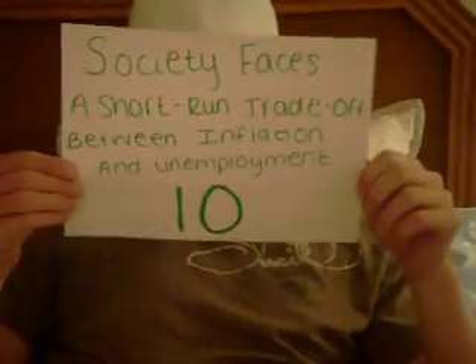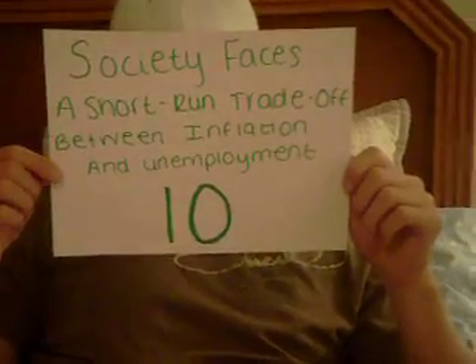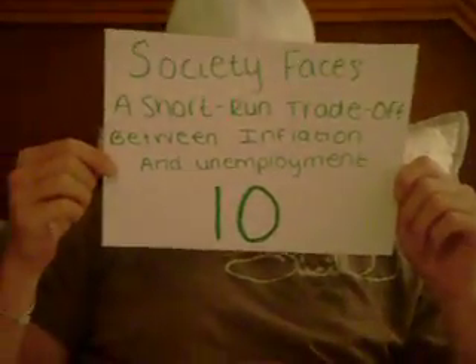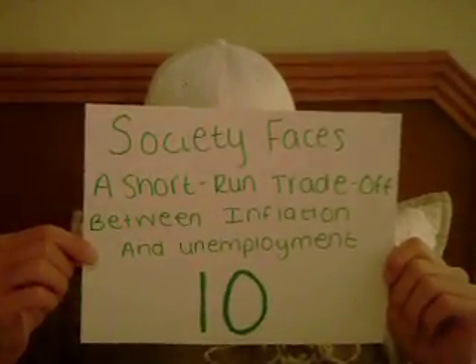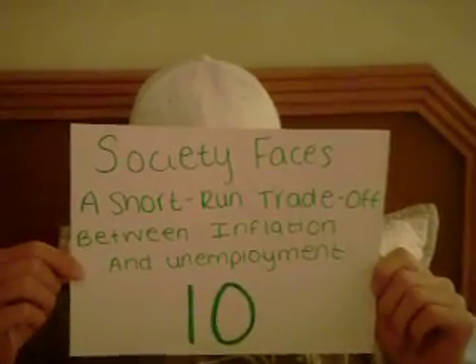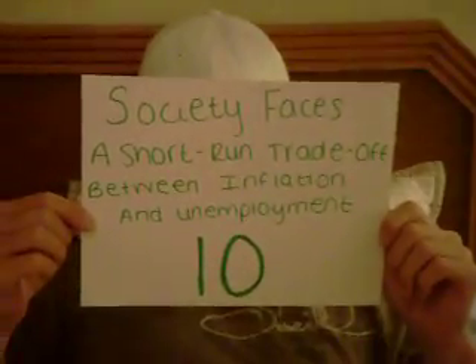Principle number ten: society faces a short-run trade-off between inflation and unemployment. If every business in America hires more people, they will need more money to pay them, which may cause short-term inflation, but at the same time it lowers the unemployment rate.